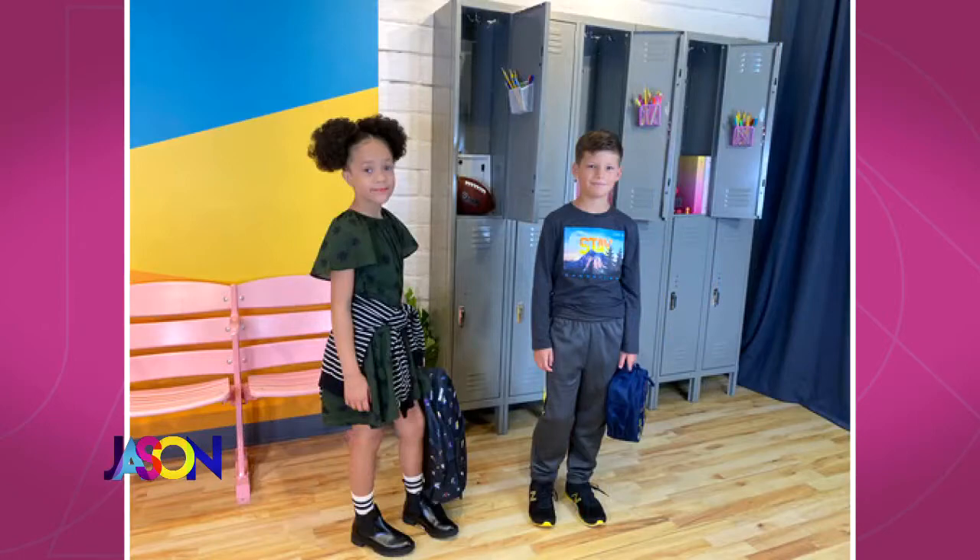And the boy? Liam — athleisure trend, still going strong. He has on a t-shirt from Old Navy, and look for positive sayings on the t-shirts this year — things like 'let's stay connected,' 'kindness,' that kind of thing. And then his track pants too. Perfect.